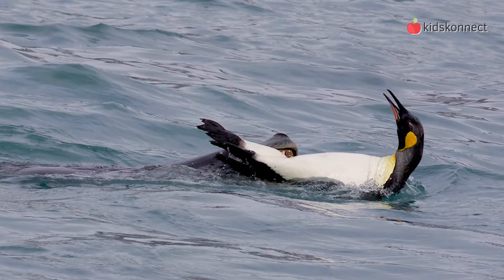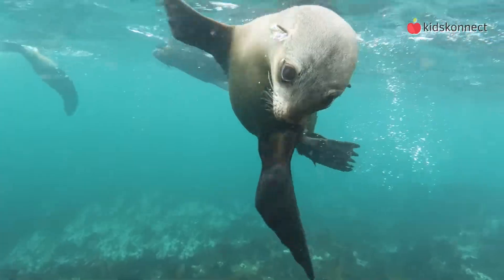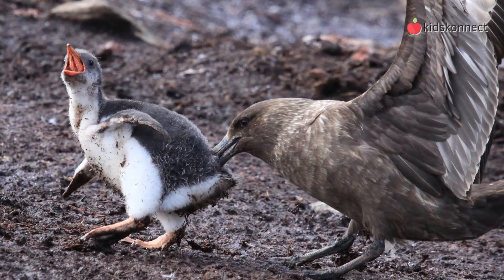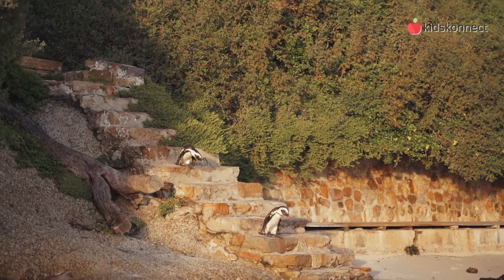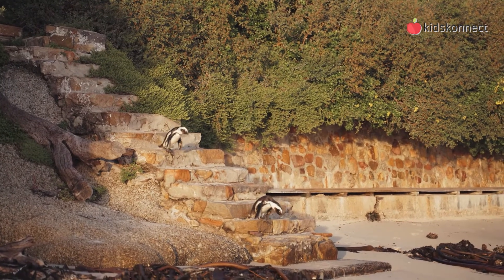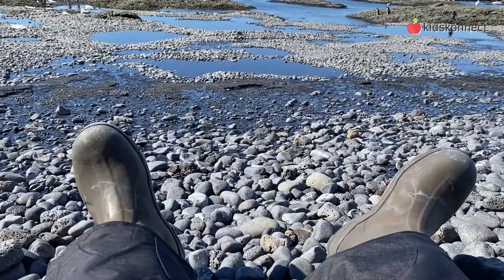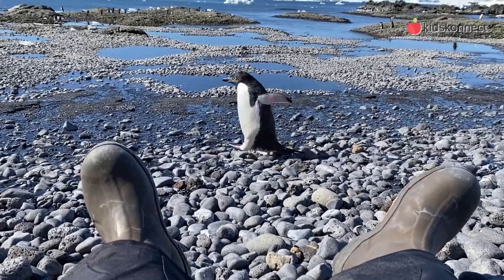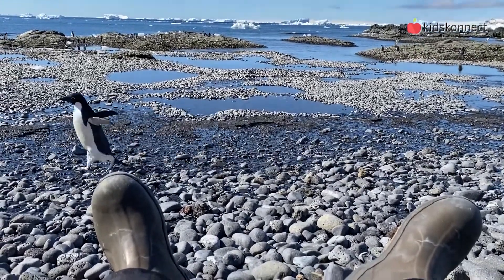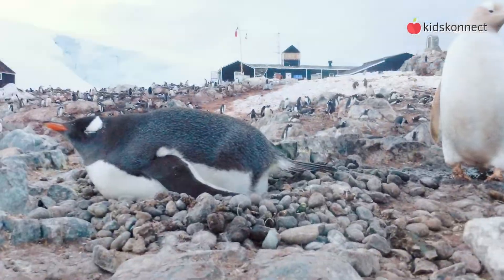Leopard seals are a penguin's main threat, but sea lions and orca whales are also predators. Some large seabirds like the Australian eagle and the skua also threaten the penguin. On land, penguins face dangers such as ferrets, cats, snakes, lizards, foxes and rats. Penguins are also threatened by humans who disturb their habitat by building close to the beach, through overfishing, plastic pollution, and oil spills.